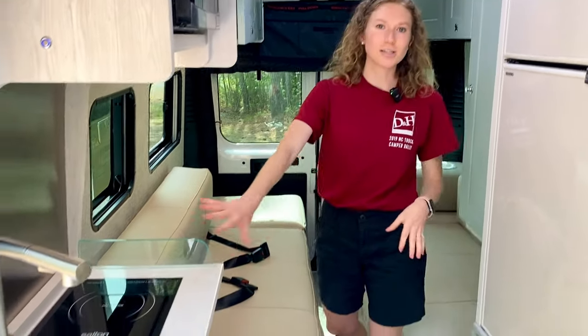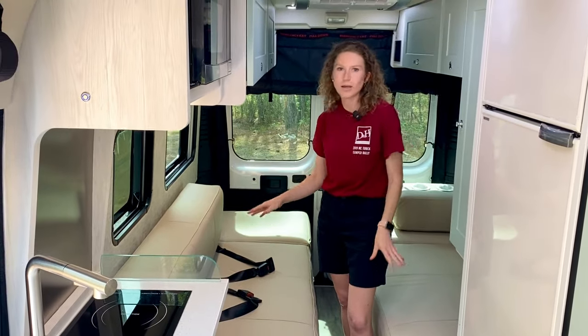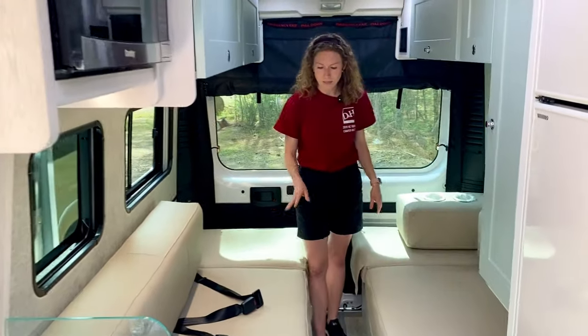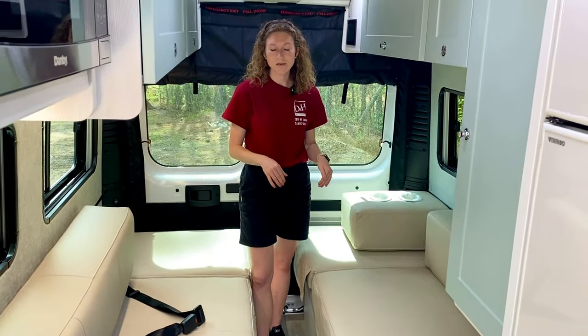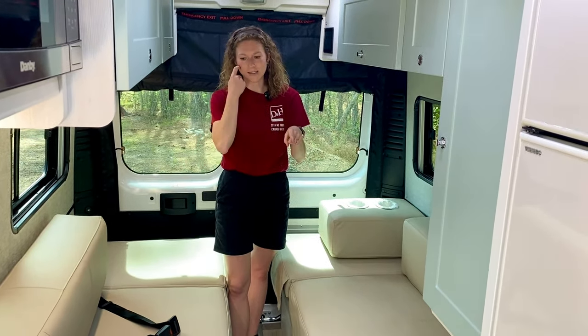You've got a seamless transition from the kitchen area to the sleeping area and then the seating area. I also want to point out the premium Italian leather. This Italian leather is an upgrade that's only on the Chase 50, and Roadtrek put it on both the cushions back here and the seats that are in the chassis.